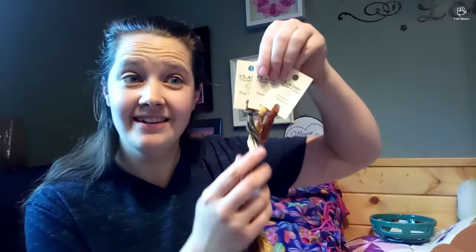What do we have for floss? Some nice autumn colors — Classic Colorworks. These look like colors I might possibly be able to order again.